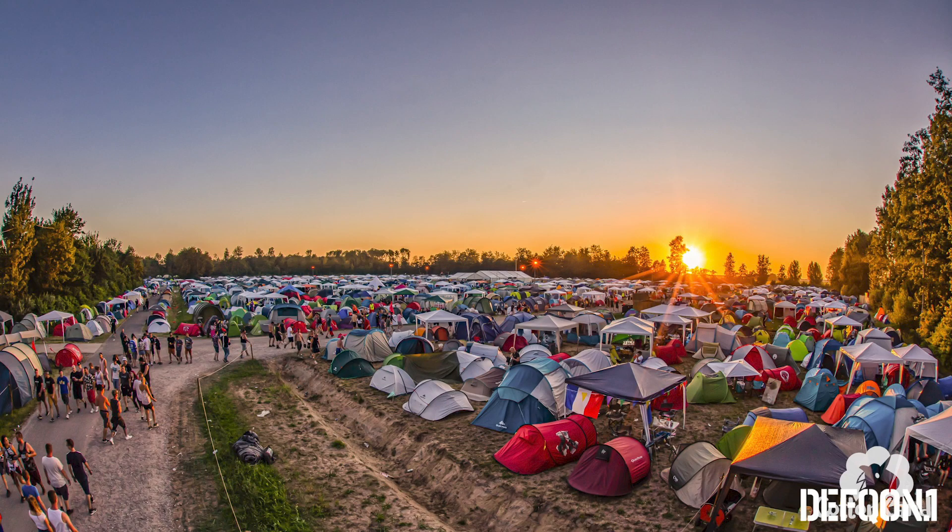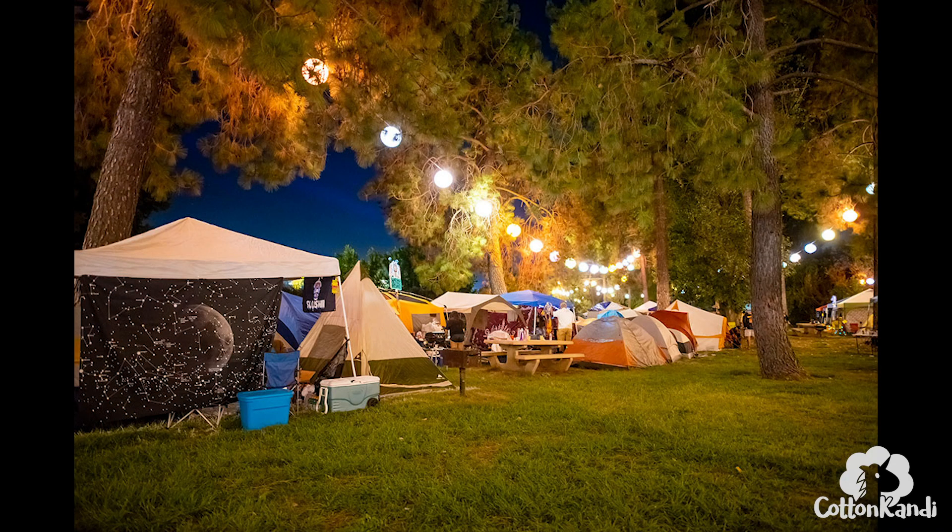Each festival is different and has different camping options, but I'll do a quick overview of some of the most popular ones. There's tent-only camping where you just get a spot and have to bring your own tent and camping supplies like sleeping bags and pillows. Almost all music festivals have this option — the only one I know of that doesn't is EDC, which only has pre-set up tent options or RV camping.